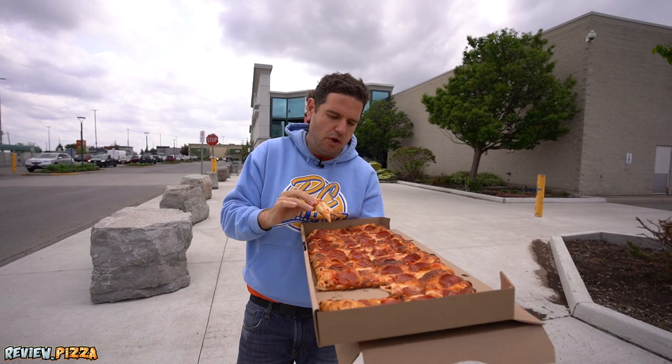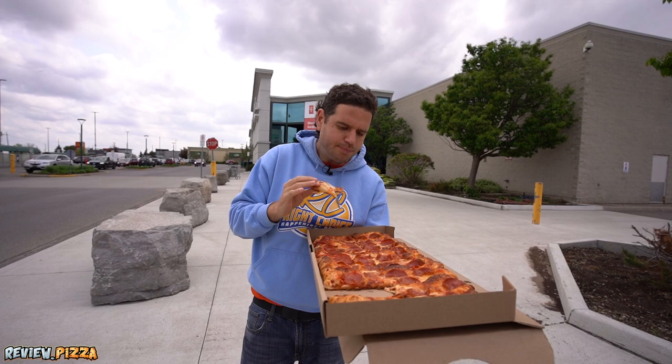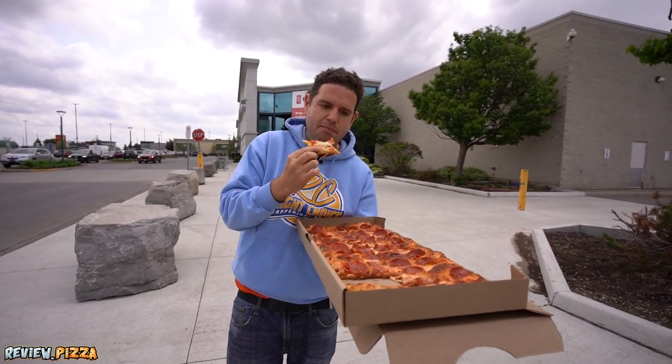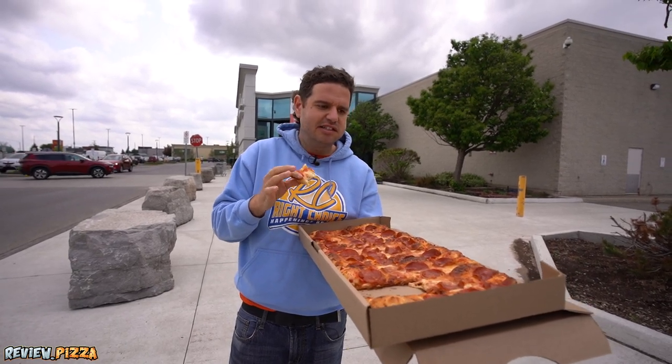The flavors are good, though. The cheese peeled off pretty quickly. I'm going to guess it's somewhere around a 20-22% milk fat mozzarella cheese. It's got good seasoning. This pizza is good.